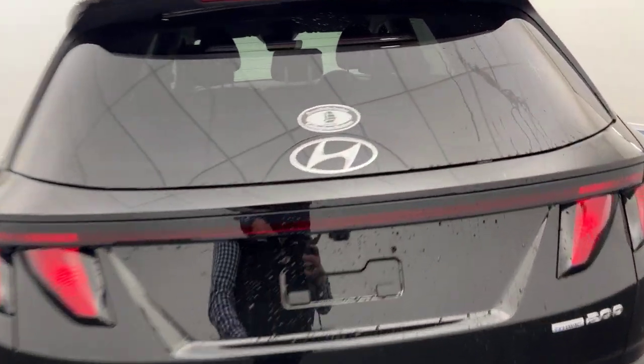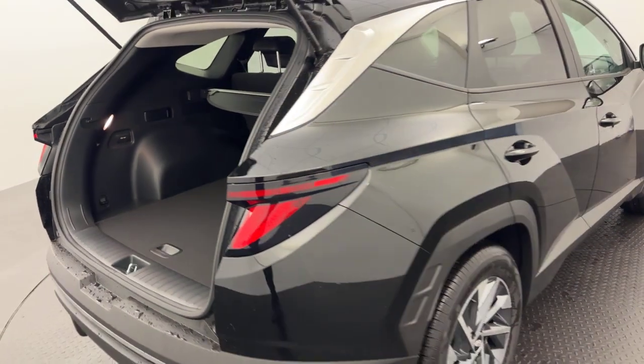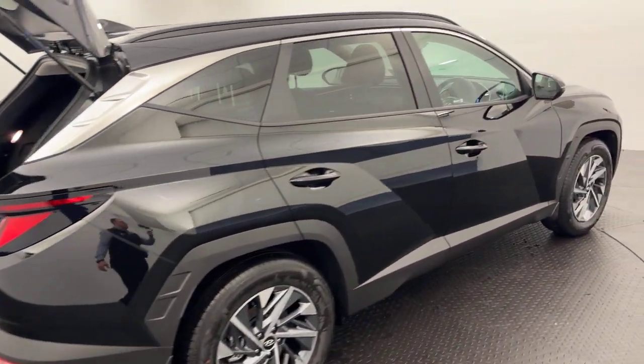It presents absolutely beautifully, super popular model, plenty of cargo room in the back, full size alloy, 3 child anchorage points, push button start, passive entry.